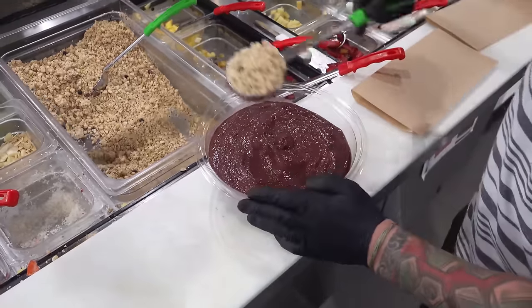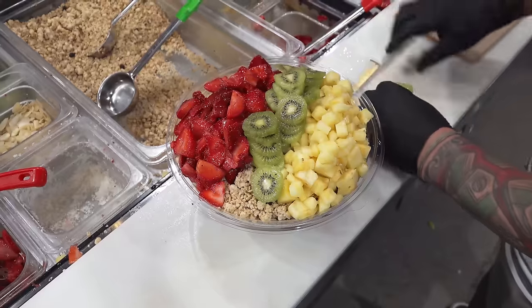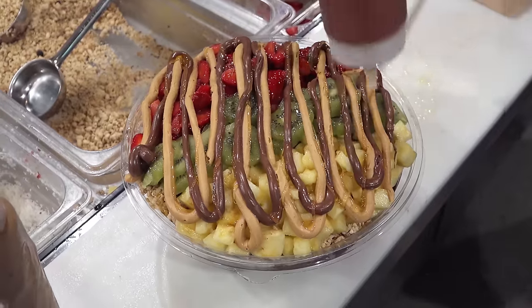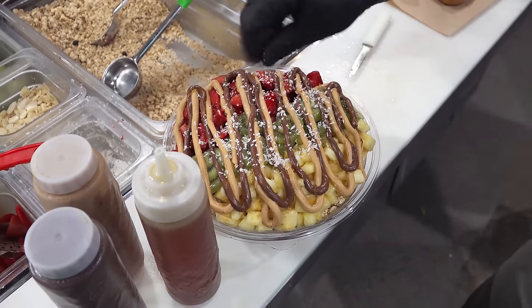What we've got to start off with is an 80 ounce bowl — it's our mega bowl, which actually goes into our party platters. It is an acai and banana based bowl with granola, and then we've got it topped off with pineapple, kiwi, and strawberry. But then we've got the drizzles — those are Nutella, peanut butter, and honey, with a little sprinkle of coconut flakes.